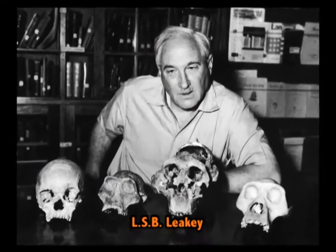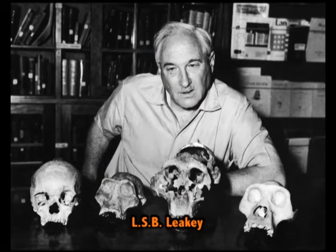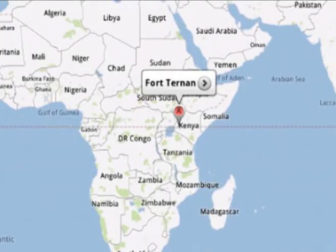Lewis Leakey in the year 1962 coined a new genus, Kenyapithecus wickeri, for the primate maxilla discovered from Fort Ternan in Kenya, which is actually synonymous with Ramapithecus brevirostris.